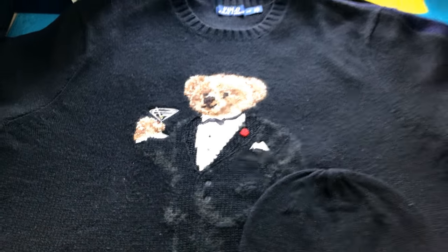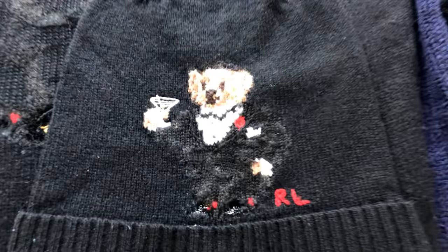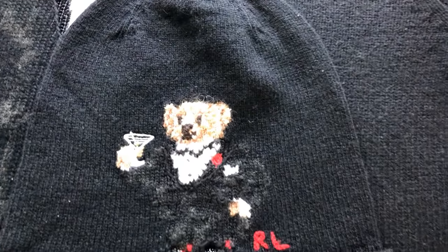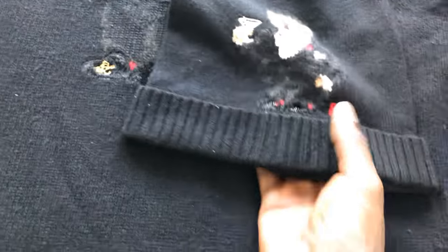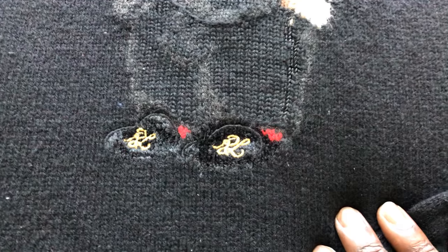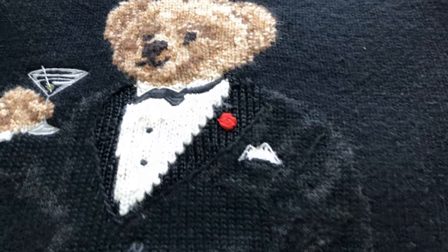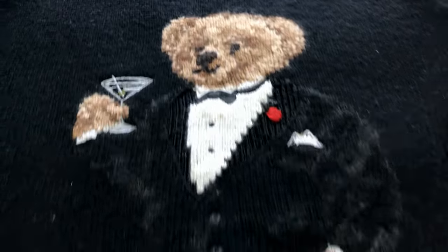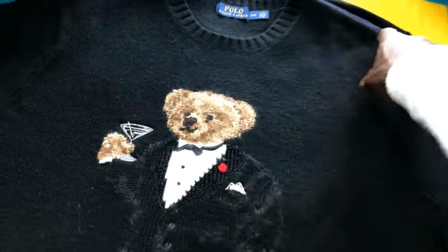Alright, let's go with another sweater — we have the martini bear with the matching beanie. The detail on the big bear is a little neater than the detail on the bear on the beanie, but it's still very dope. This one just fits — it's almost too big for me. You got the velvet slippers with the RL embroidery, a little bit of his socks poking out, no watch on this bear. You got the pocket square, a little rose on his lapel, bow tie, martini held with two fingers — very classic bear. I also have the martini bear socks in black.